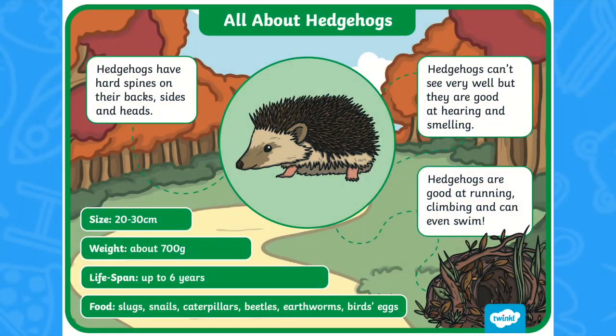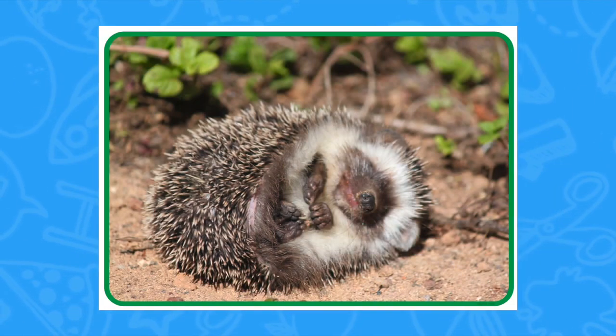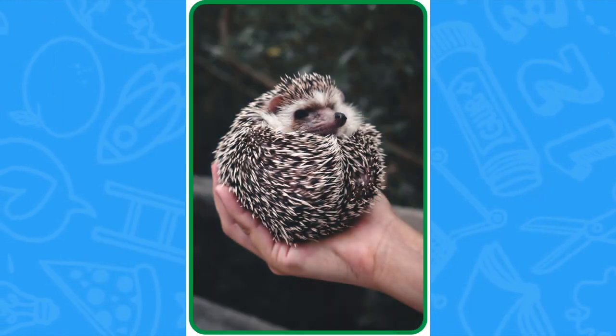You might like to begin by taking children through these lovely posters, which give some fascinating facts about these delightful creatures. Or present children with these beautiful photographs, which are sure to prompt discussion. What words would children use to describe the hedgehog? How do they think it would feel?